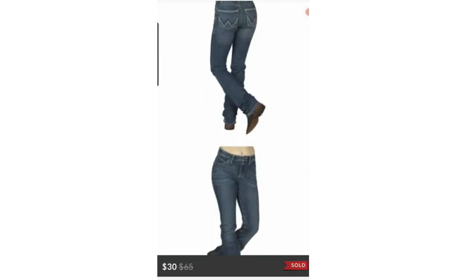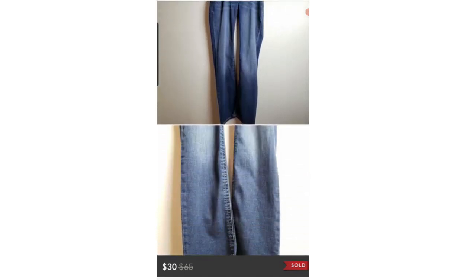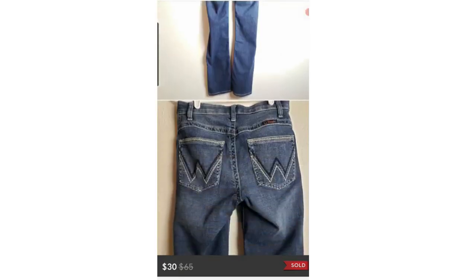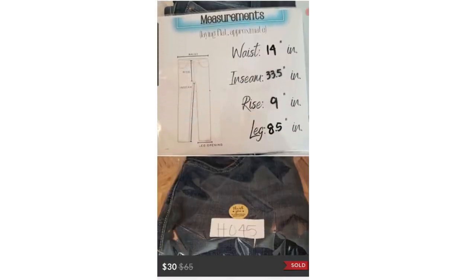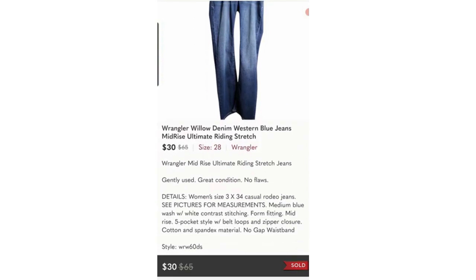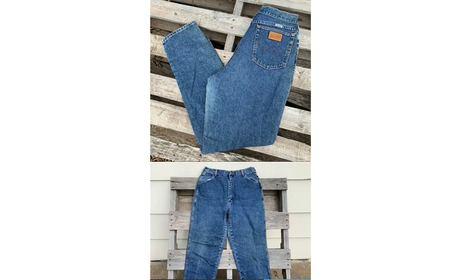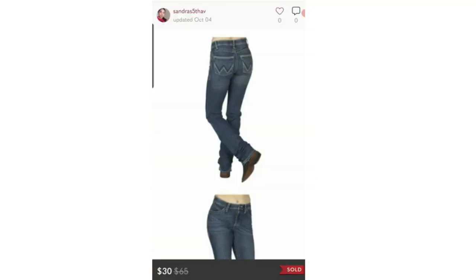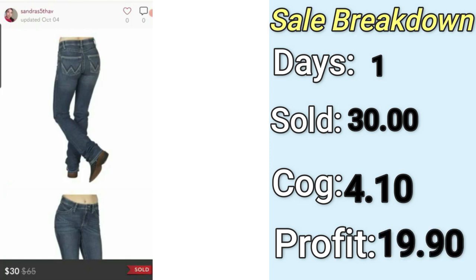Number four, also on Poshmark, is this pair of Wrangler Willow Denim Jeans. At first I regretted buying them when I realized they were a junior size three — I assumed it'd be super hard to sell that size. Wrangler jeans are a good thing to look out for, especially the vintage mom jeans with the large brown patch, but this one didn't have that or heavy embroidery. Still, they sold on Poshmark for $30. I paid $4.10, my final profit was $19.90, and they only took one day to sell.